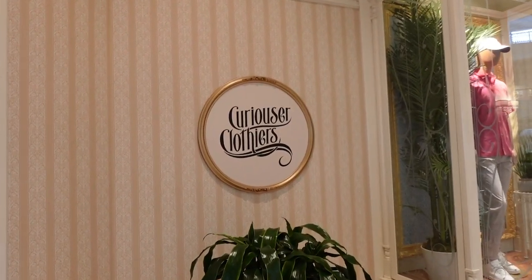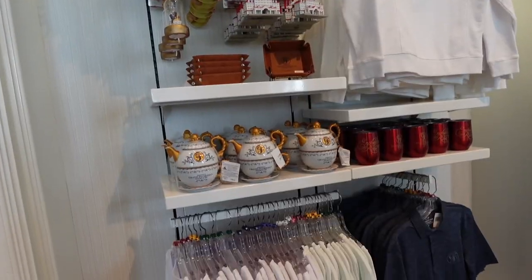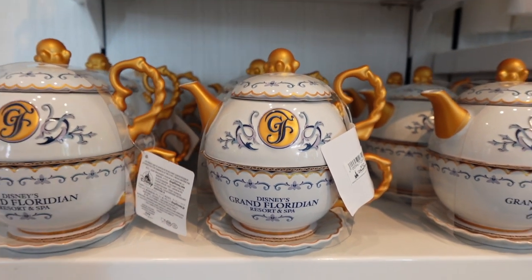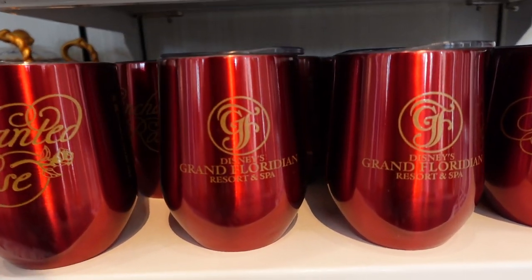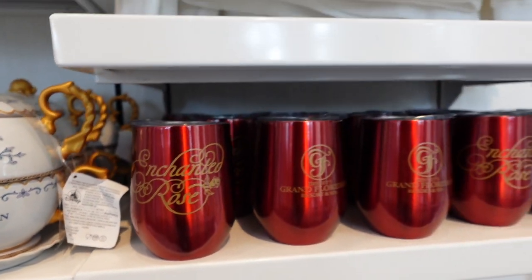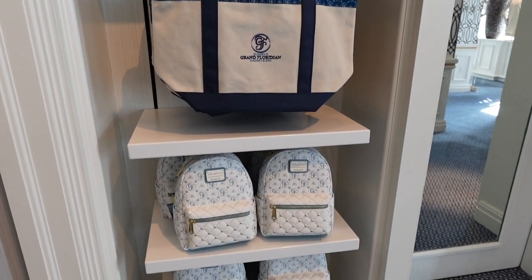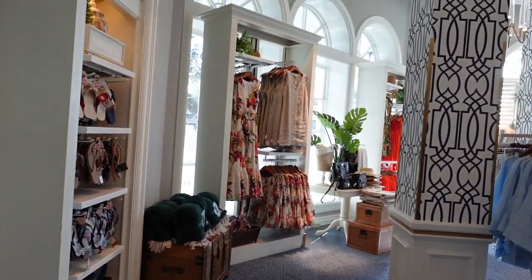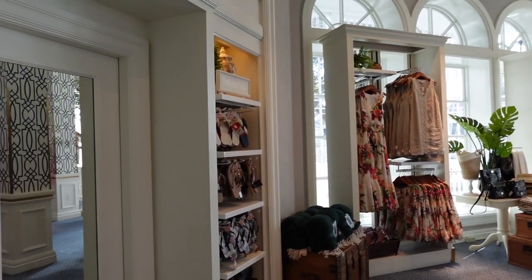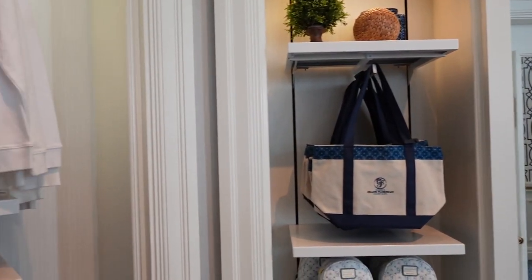Speaking of impressive, the wallpaper has the Grand Floridian logo. Next, let's make our way into this clothing store. We do have some Grand Floridian specific merchandise — that's really cute, $59.99 for that. And this is a wine glass from the Enchanted Rose upstairs, which we'll take a look at when we make our way back up. Of course, we have some Grand Floridian bags and a wide assortment of clothes — you can definitely pick something up here if you're planning on doing a nice dinner out and forgot to pack something.